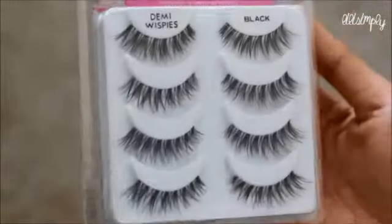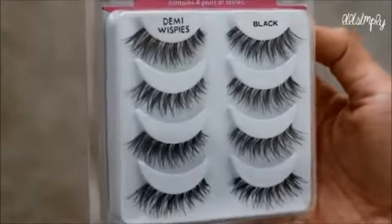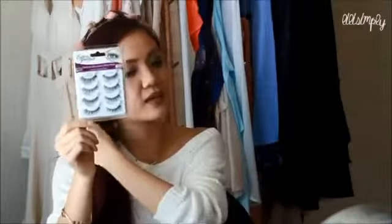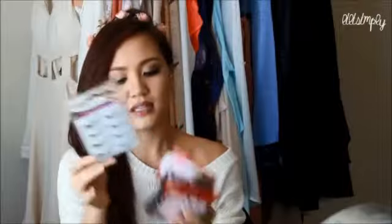The last pair of eyelashes are the Salon Perfect Perfectly Glamorous Multi-Pack, which comes with four lashes and looks exactly like the Revlon Wispies — my favorite lashes of all time. I really like these. They also come in a pack of four and are cheaper, I believe — around four to seven dollars, compared to the Revlon single pack which is about five or six dollars.